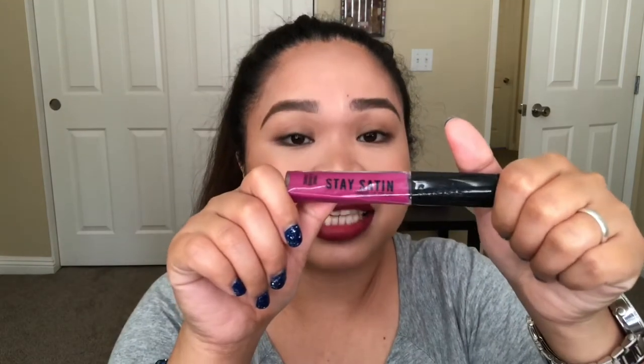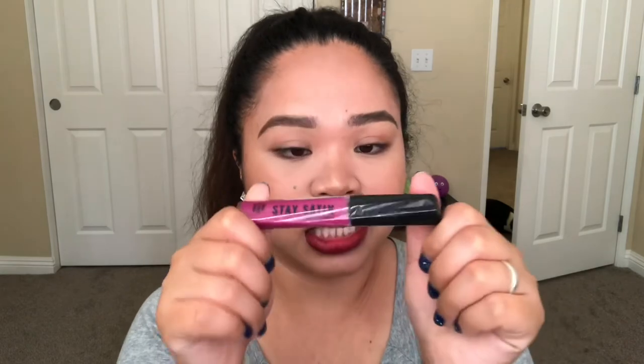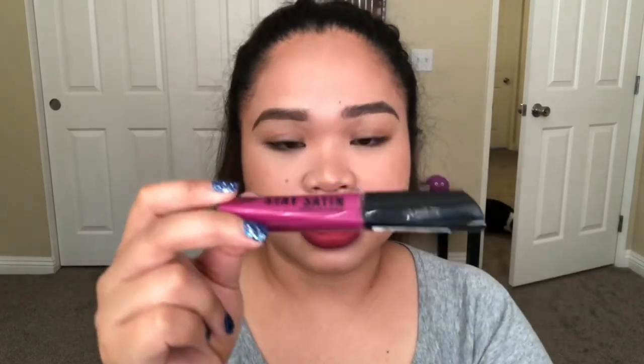Last but not least is the Stay Satin formula from Romand London. I got this one from an influencer PR package — it's complimentary, meaning it was sent free for review purposes only. They also sent me the matte formula. For the satin, I have the shade For Sure, and for the matte I have Plum This Show. I like the satin formula because it's not drying — it's satin, not too shiny, and it gives me a nice glow.